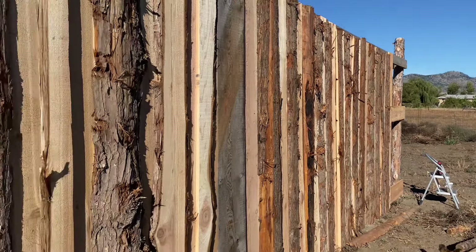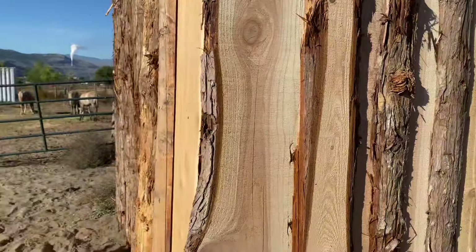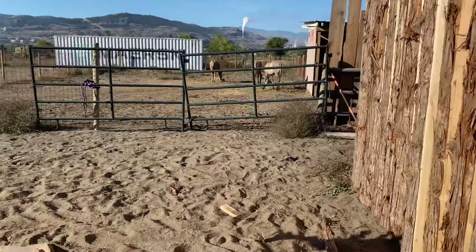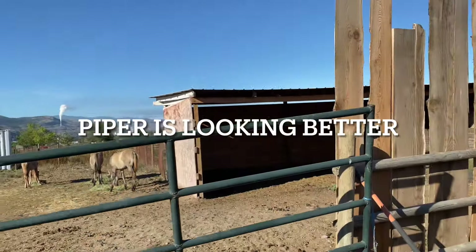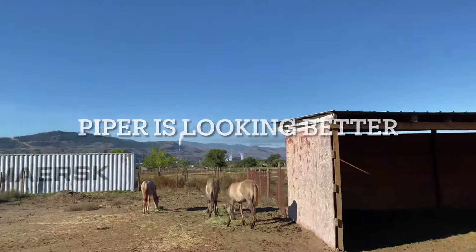There's definitely a lot more progress today on my shed. I just wanted to show you guys the babies.